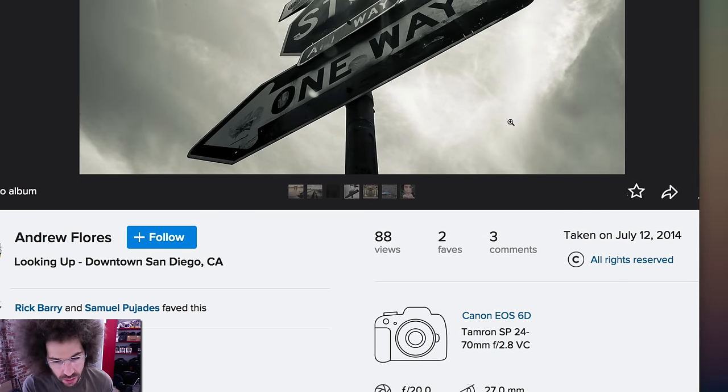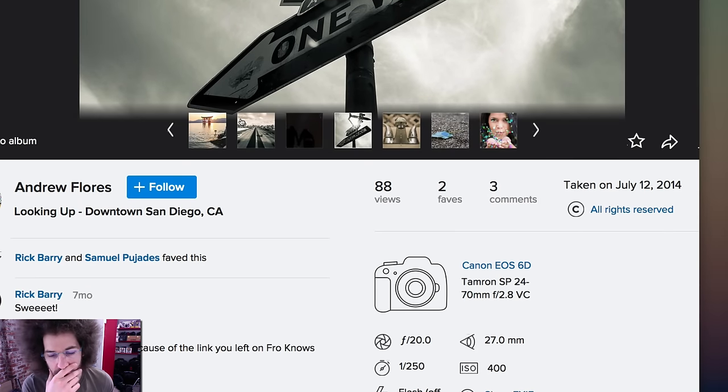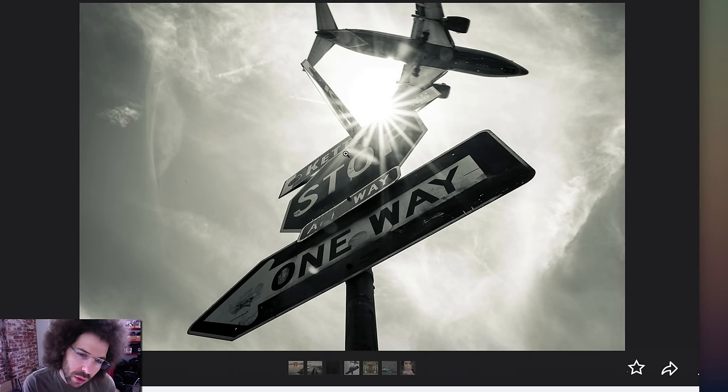We've got the 6D again at F20 with an airplane flying over at 1/250th of a second. I know what they're doing here — I absolutely love the photo. I love the concept. You've got a 'one way' sign and a plane going the other way, which is a great juxtaposition. At F20, the shutter speed of 1/250th means the plane isn't fully frozen but shows some motion — I think it works. You've got a nice sun flare and the plane. The plane, the plane! Very nice job.